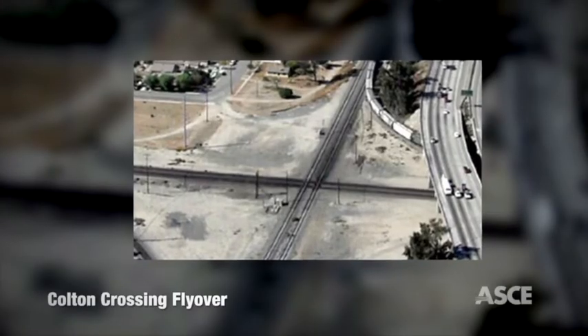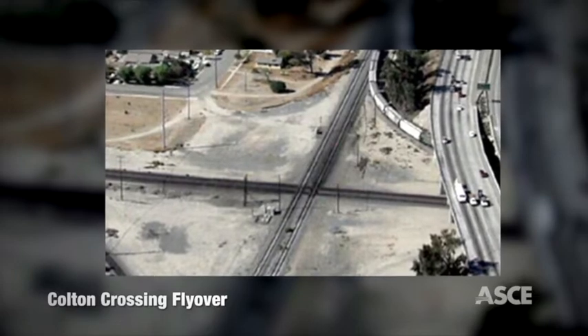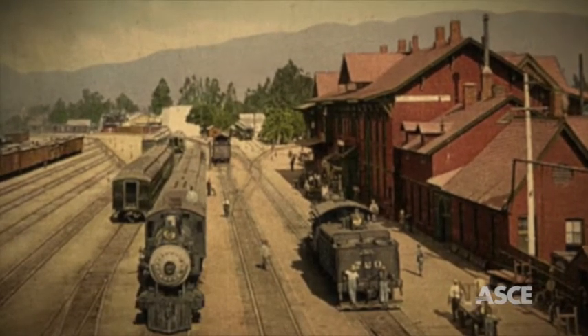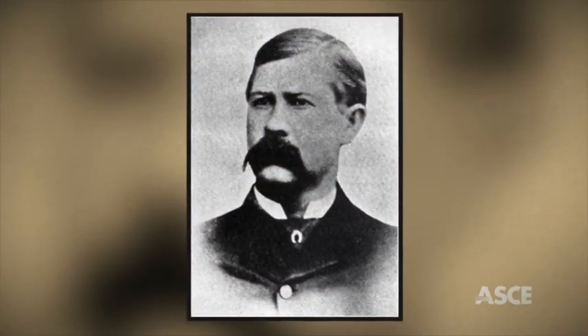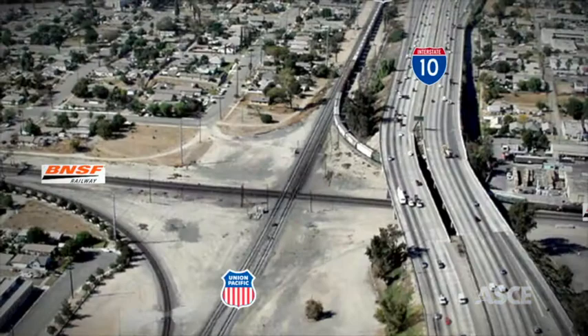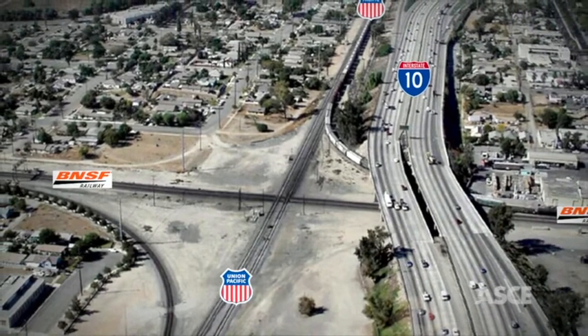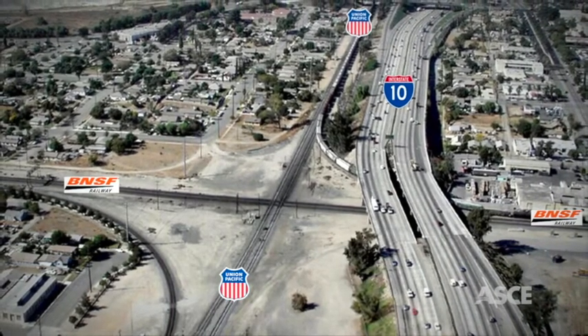50 miles east of Los Angeles, this busy at-grade rail intersection posed problems dating back to 1883, when an armed Virgil Earp was hired to prevent the crossing's opening. The bottleneck lasted into modern times, with an average of 125 trains crossing daily, making it one of the nation's busiest at-grade rail intersections.